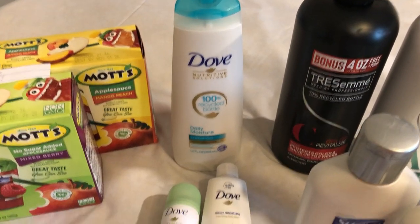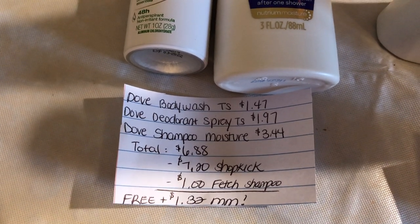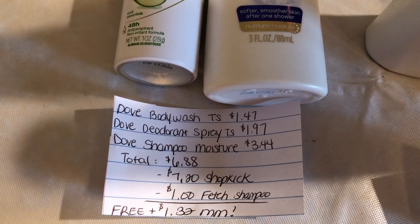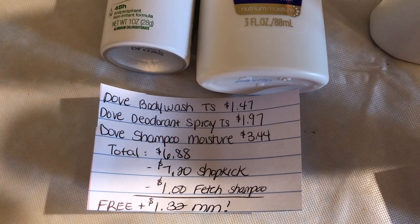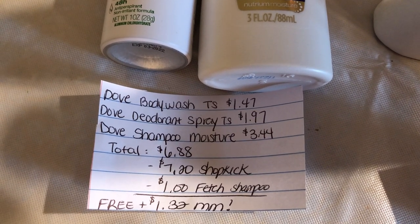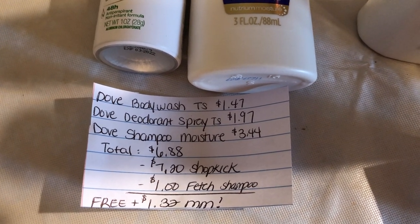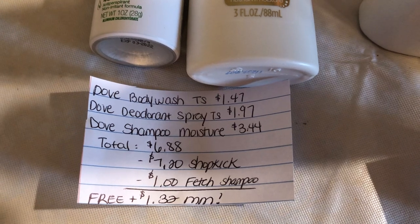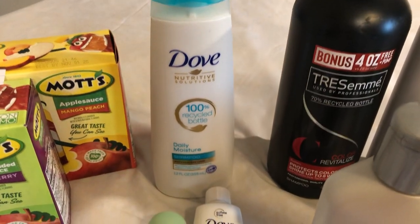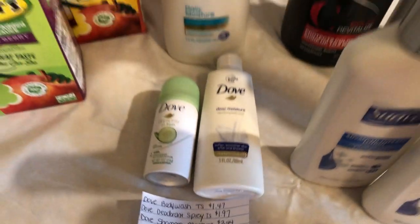The next deal is on the Dove bundle. You're going to purchase one trial size body wash at $1.47, one Dove deodorant spray at $1.97, and one Dove shampoo moisture — the big bottle — at $3.44. That totals to $6.88. Shopkick is giving back $7.20 worth of kicks, and Fetch is giving back $1 for the shampoo, making it free plus a $1.32 money maker. There is also a $2 off two manufacturer coupon that just came in yesterday's inserts — if you buy two Dove shampoos and use that coupon, you'd get an additional dollar back on Fetch.